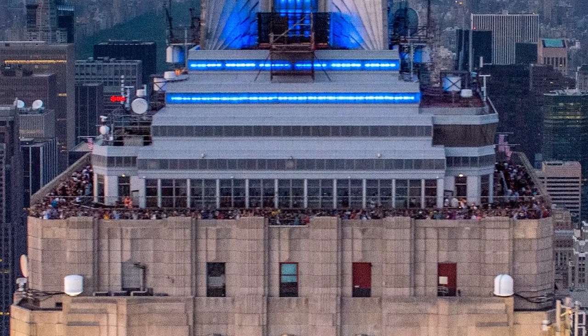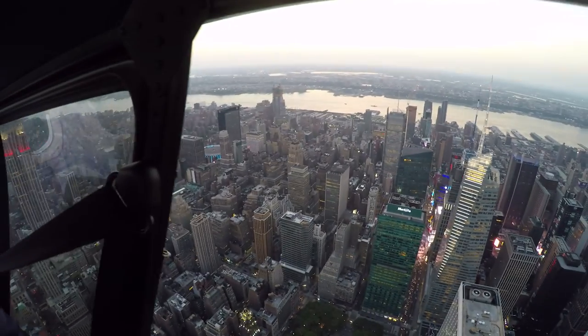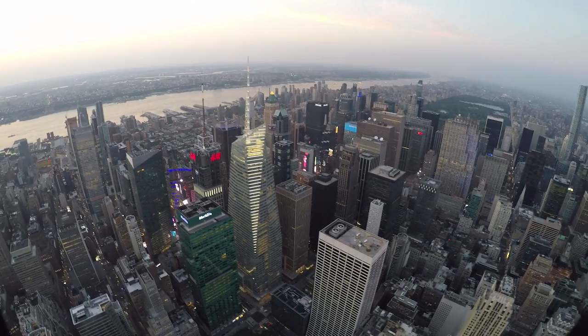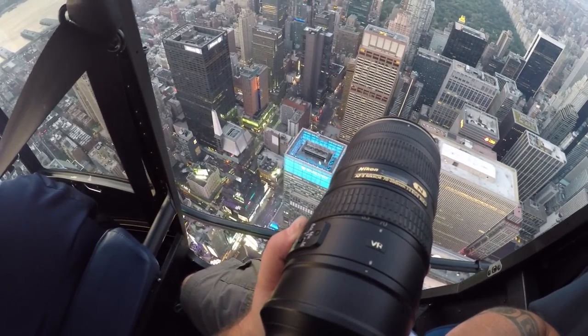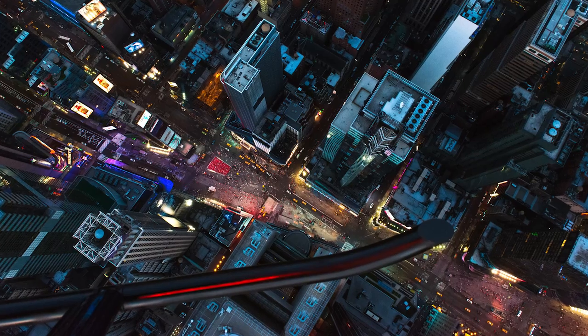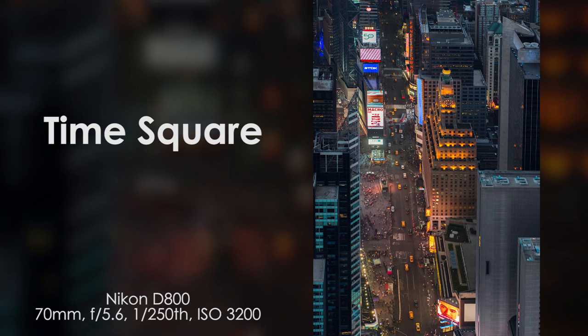Now that I had a couple of cool shots of Empire State and midtown, it was time to focus on Times Square. While Dylan Patrick shot out of his side of the helicopter, I took this time to take some cool photos of the helicopter ride itself. Two of my favorite photos from this entire trip were these shots of Times Square looking straight down.